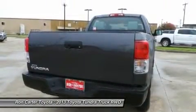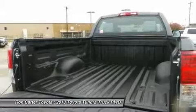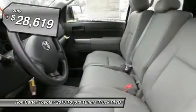With a towing capacity of up to 10,000 plus pounds and a payload capacity of over 2,000 pounds, the Tundra is the perfect mix of power and efficiency. And it's priced below $30,000.